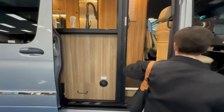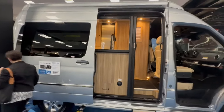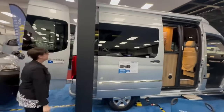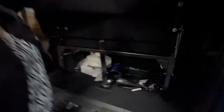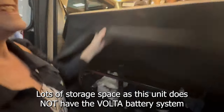Let's look at the outside. Because this one doesn't have all the batteries — storage space. Because this one doesn't have batteries, if it had the E1 package you wouldn't have that storage. You would basically just have lights with the E1 package.